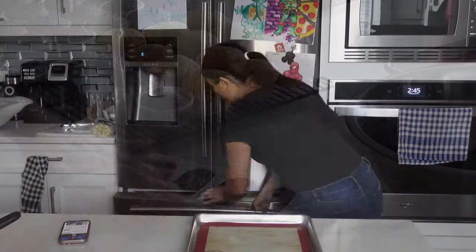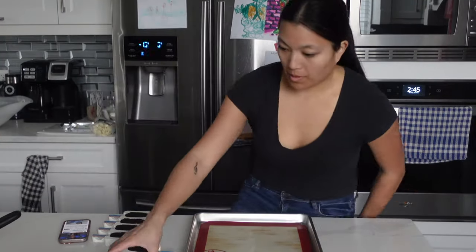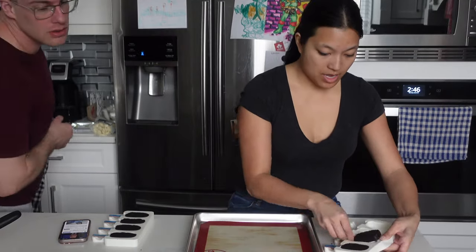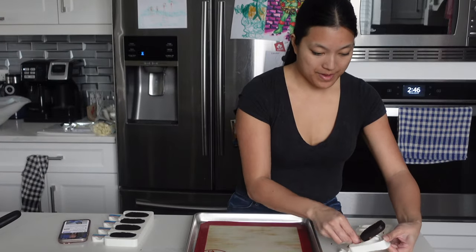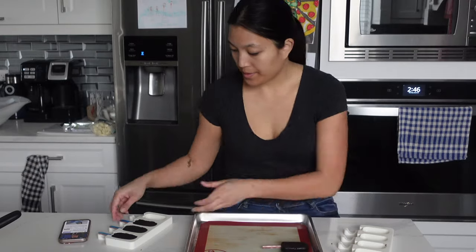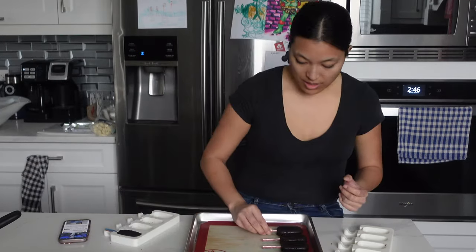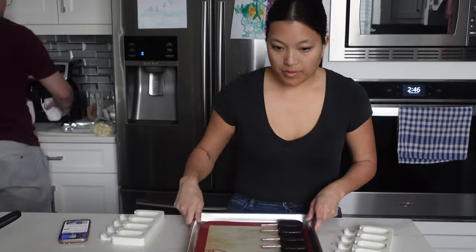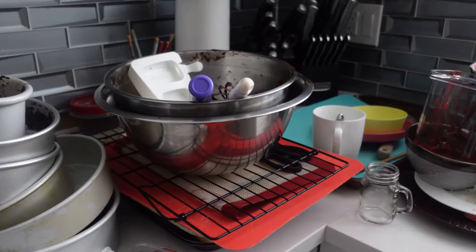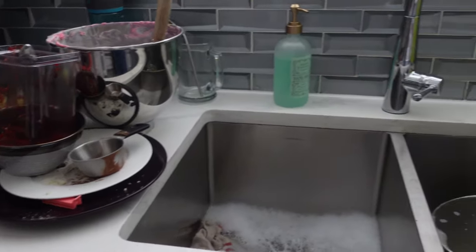Doing big baking projects like this is always all about timing so I do try to make sure that I'm doing multiple things at once. I put those into the freezer while I was crumb coating so that I wasn't wasting any time whatsoever — you will see me crumb coating the cake in another baking vlog. Right here I'm just unmolding the cakesicles and placing them in the fridge because I don't want that chocolate to crack.